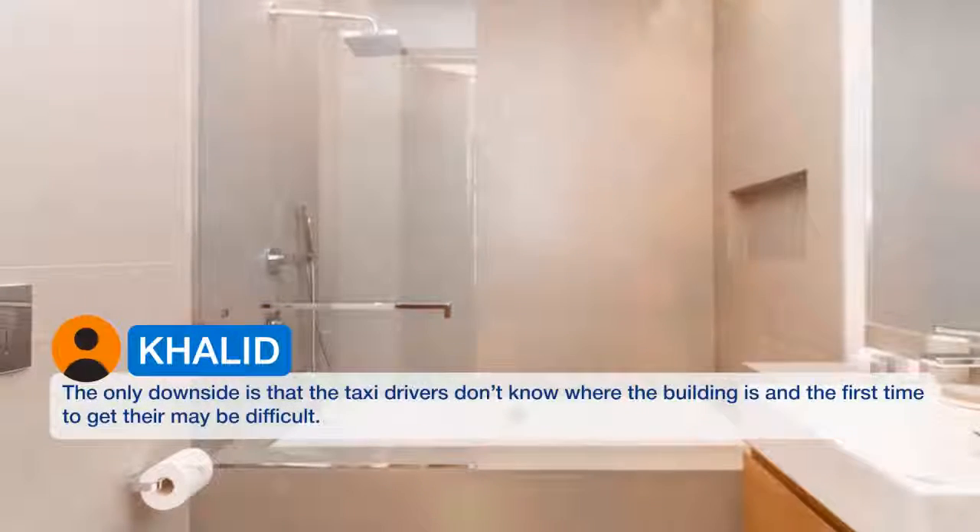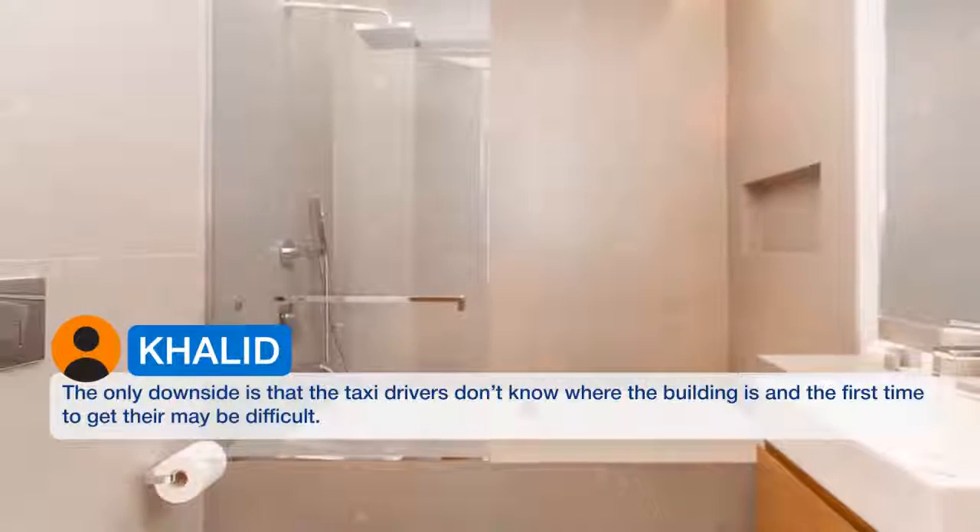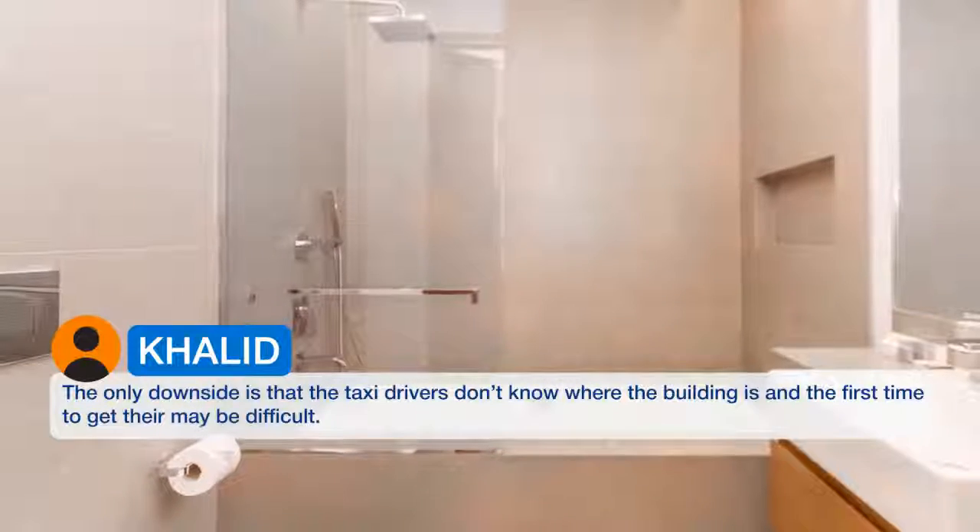The only downside is that the taxi drivers don't know where the building is, and the first time to get there may be difficult. The view is called Kalamata.